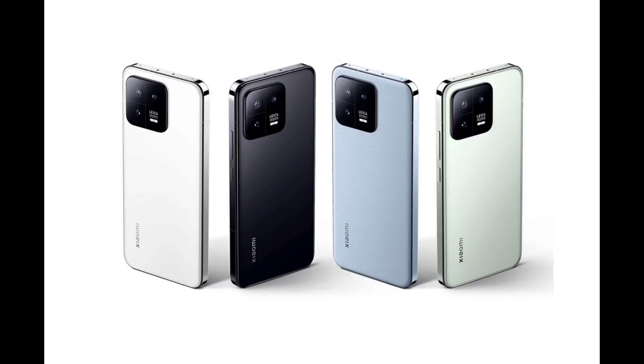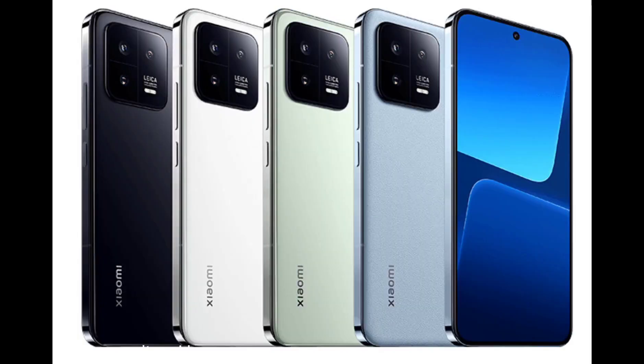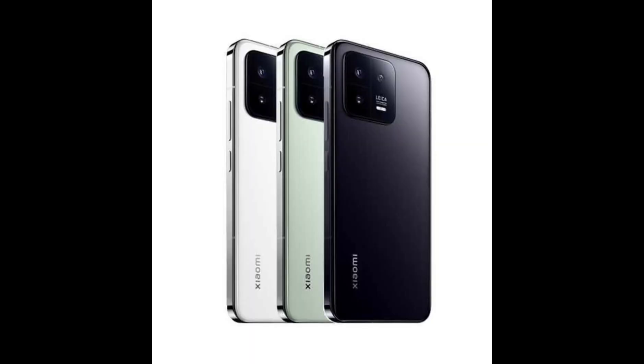Primary: 50MP 1.0-inch sensor, 23mm equivalent F1.9 aperture lens, Dual Pixel PDAF, OIS. Ultra Wide: 50MP, 14mm equivalent F2.2 aperture lens, AF. Tele: 50MP, 75mm equivalent F2.0 aperture lens, PDAF.